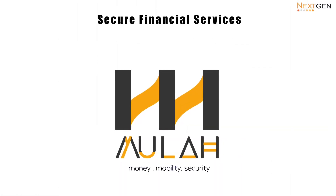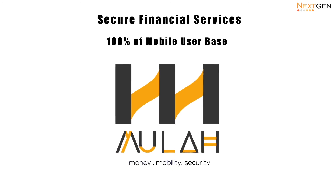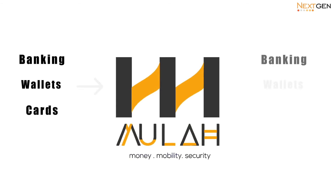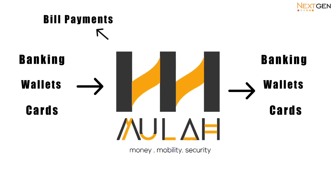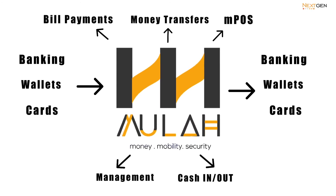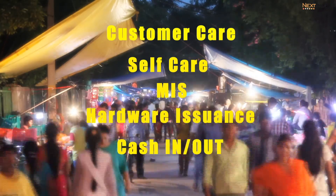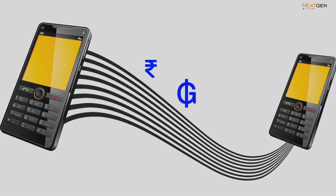A platform enabling secure financial services across 100% of the mobile user base brings in banking, wallets, and cards at both the debit and credit end, for services including bill payments, top-up, merchant payments, money transfers, and any other financial service — through customer care, self-care, MIS, hardware issuance, and cash-out, which includes prepaid account management for merchants and agents.